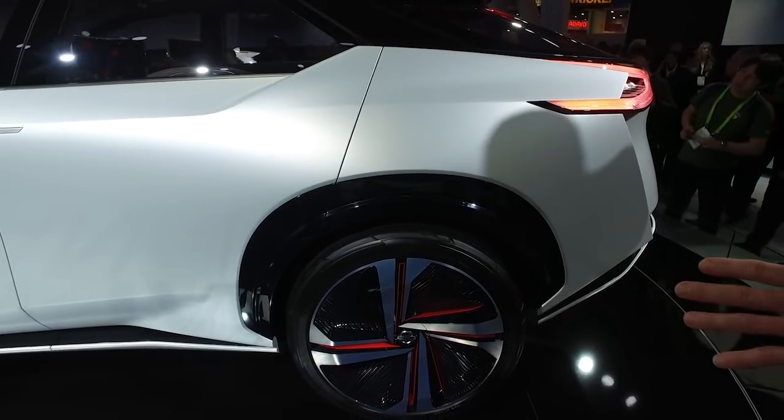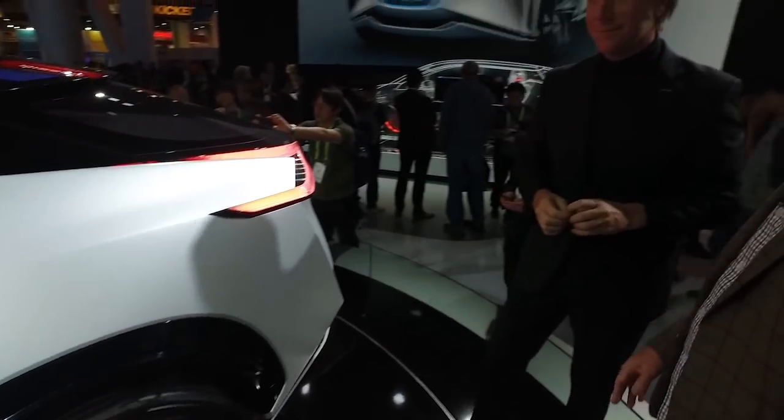We've only barely scratched the surface of what this car is all about. Thanks so much for this overview — very interesting what you're doing here. Thank you very much. Always a pleasure. See you soon.